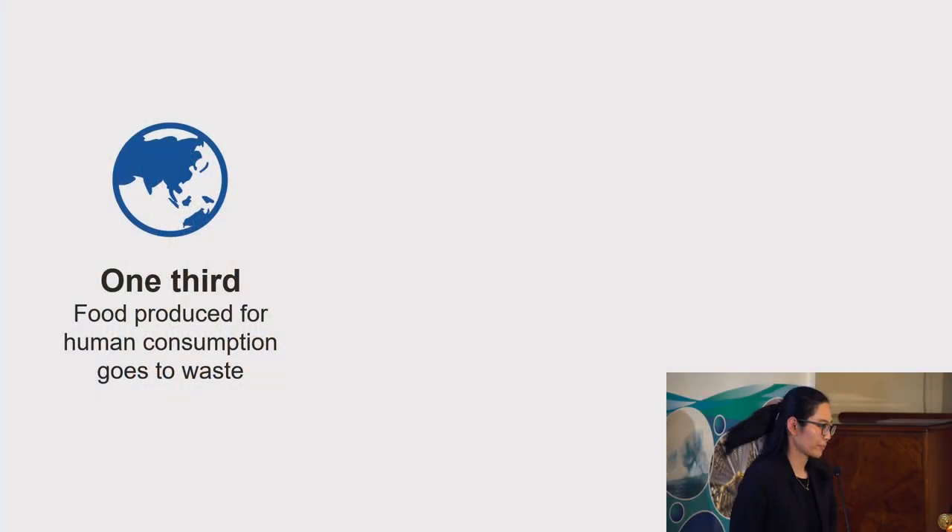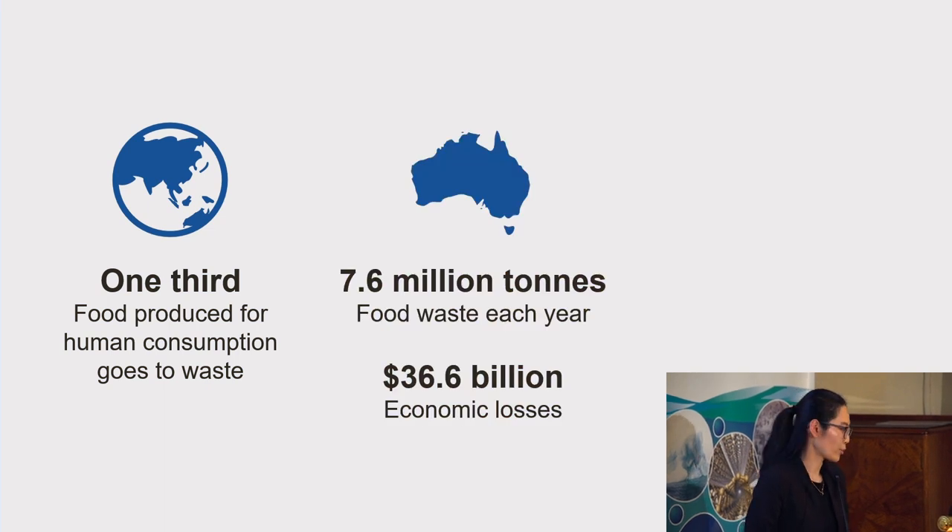But this doesn't just happen at our homes. Food waste is generated at every stage of the supply chain. Globally, one-third of the food produced for human consumption goes to waste. And in Australia alone, we waste 7.6 million tons of food each year, and this costs our economy more than $36.6 billion.